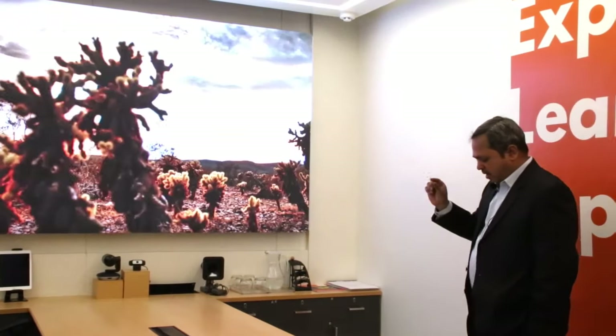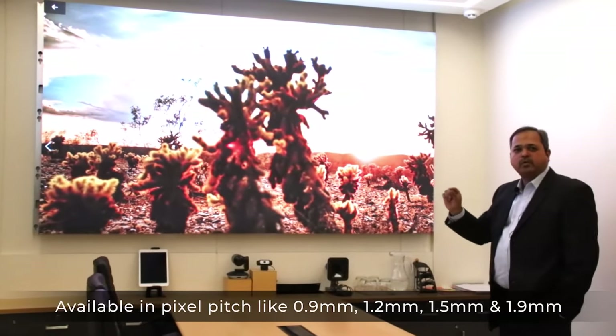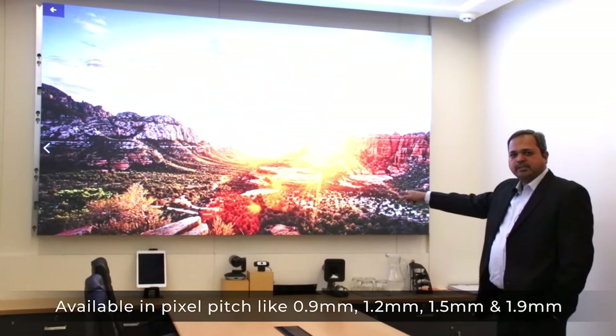Nowadays you will find pixel pitches getting smaller — from 9.9 mm down to 2 mm. What we have showcased is 1.5 mm, but we can also offer 1.2 mm and 1.9 mm variants.